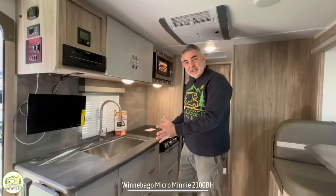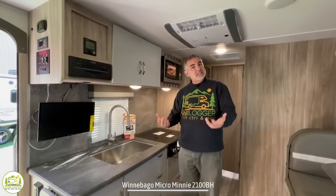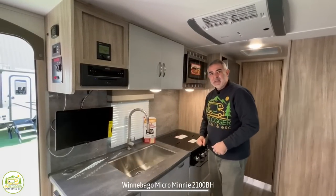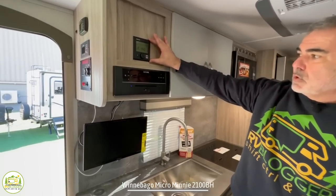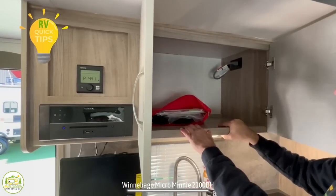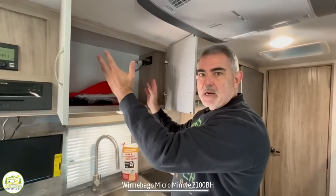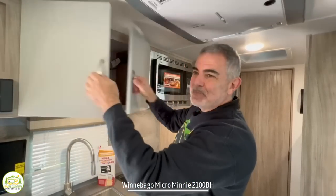Directly across from the dinette is the kitchen — an in-line kitchen setup that I love because it's easy to get to everything. Up top you have control panels, entertainment features, and storage cabinets. For these overhead cabinets, we recommend using clear plastic bins to store items so they don't go flying, keeping heavy cans separate from bread and chips so the heavy stuff doesn't crush the soft items.